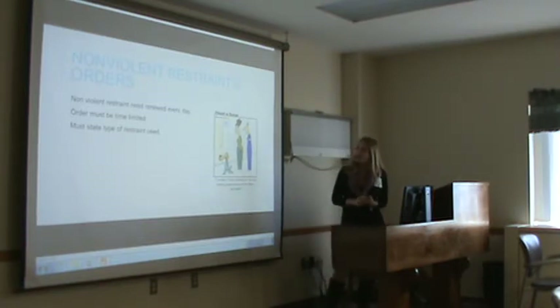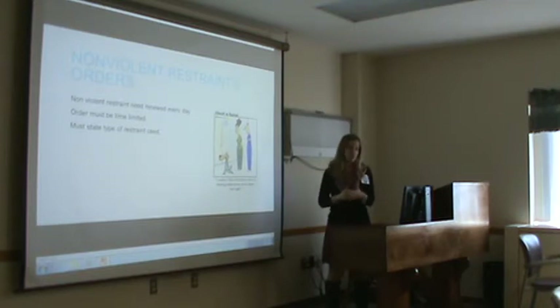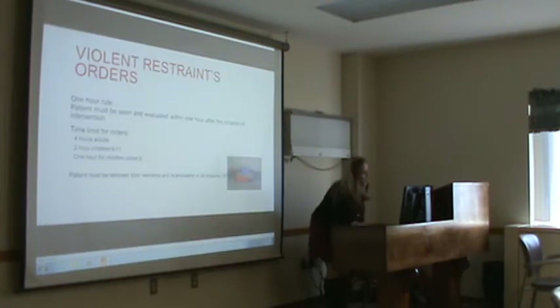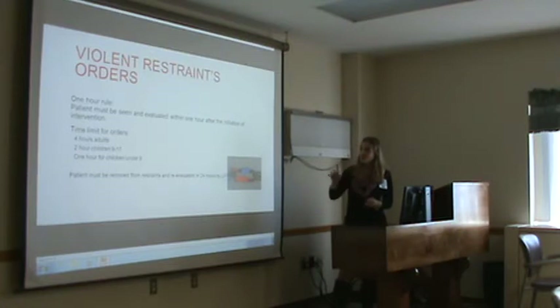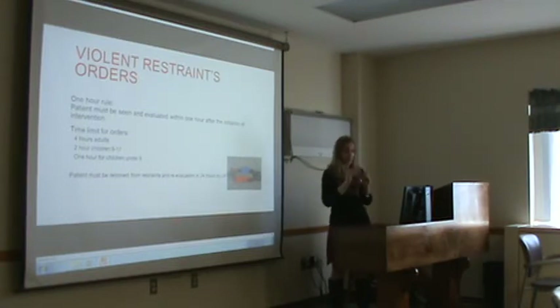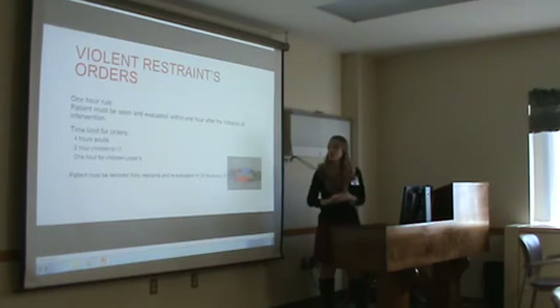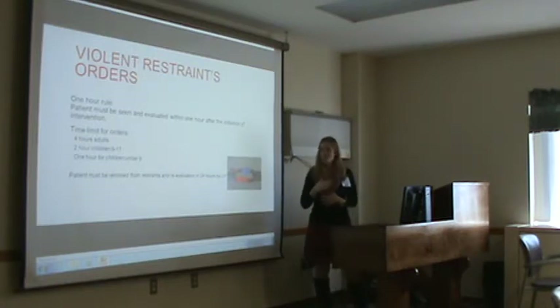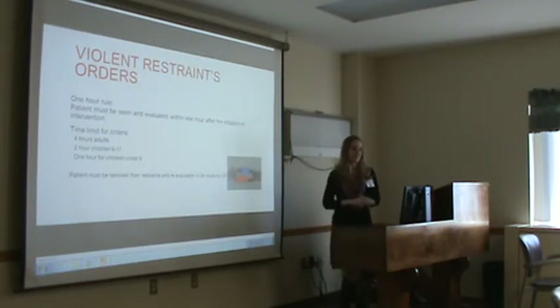Non-violent restraint orders need to be renewed every day. They must be time-limited and state the type of restraint used — for example, soft wrist restraints in 24 hours and the reason why. Violent restraint orders are more difficult. They have a one-hour rule: patients must be seen and evaluated within one hour of initiation of the violent restraint intervention. Time limits for orders are four hours for adults, two hours for children aged 9 to 17, and one hour for children under 9. Patients must be removed from restraints and re-evaluated every 24 hours by an LIP.